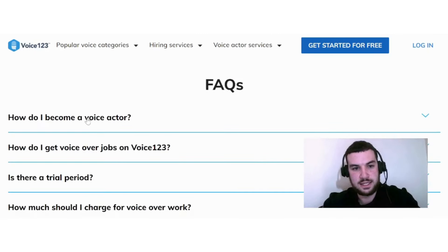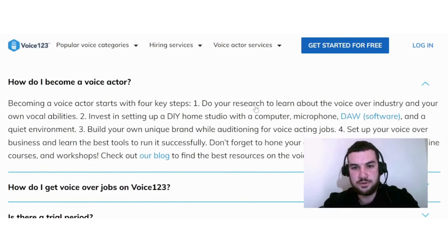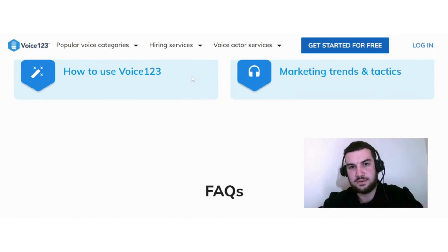Becoming a voice actor starts with four key steps: first, do your research to learn about the industry and your vocal abilities; second, invest in a DIY home studio with a computer, microphone, DAW, and a quiet environment; third, build your unique brand while auditioning for voice acting jobs; and fourth, set up your voiceover business and learn the best tools to run it. Don't forget to own your craft with voice acting classes. If this sounds interesting, check out Voice123.